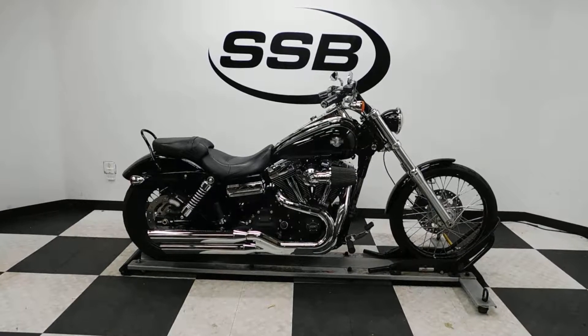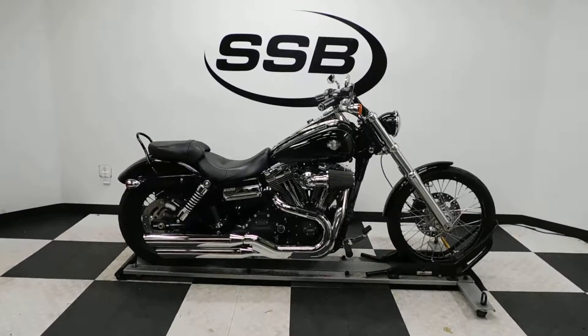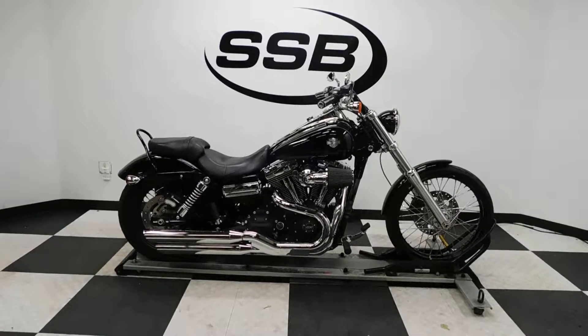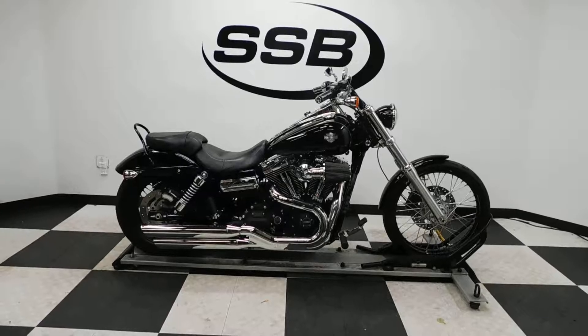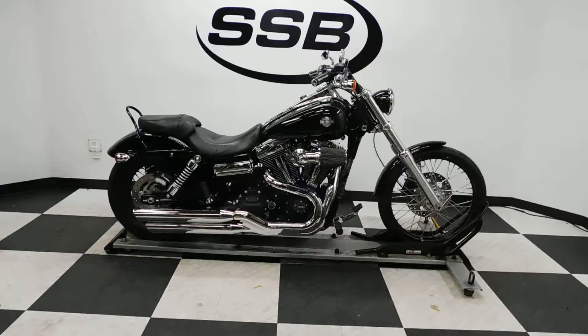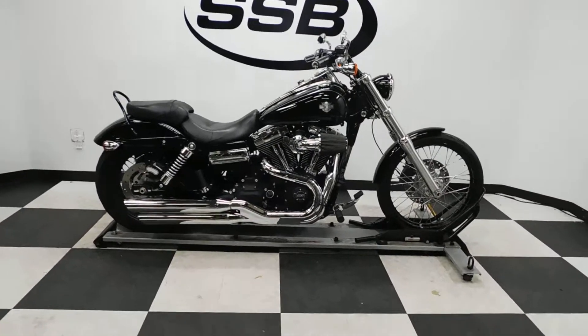Welcome to SimplyStreetBikes.com. Today we've got a 2012 Harley Davidson Dyna Wide Glide. This bike's got just a little under 11,000 miles on it and is in excellent condition. I haven't really found any damage on it, plus it's got some nice highlights on it. So let's take our walk around it and then we'll fire it up.